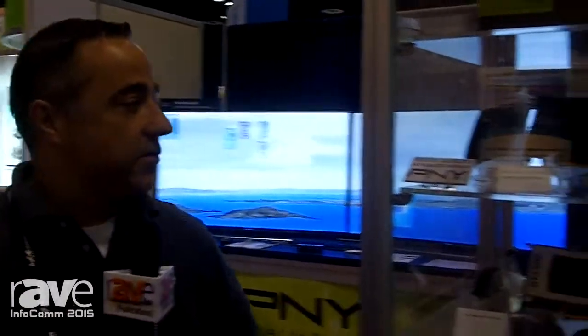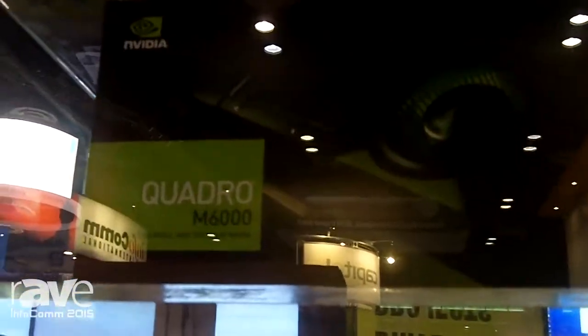Hi, this is Chris Turco at Infocom 2015 for PMI Technologies. Today we're showing off our new NVIDIA Quadro M6000 graphics board. It's the fastest GPU in the world right now.